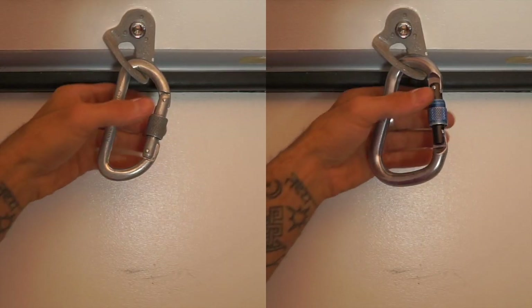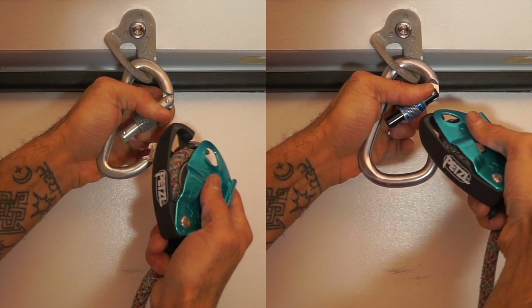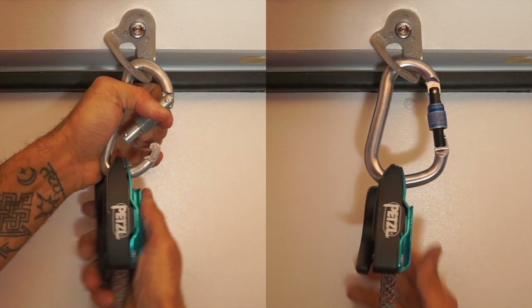Traditional D-shaped carabiners often have small gate openings, which is frustrating when trying to use the carabiner for more than one use at a time. Newer, modified D-shaped carabiners help to address this.